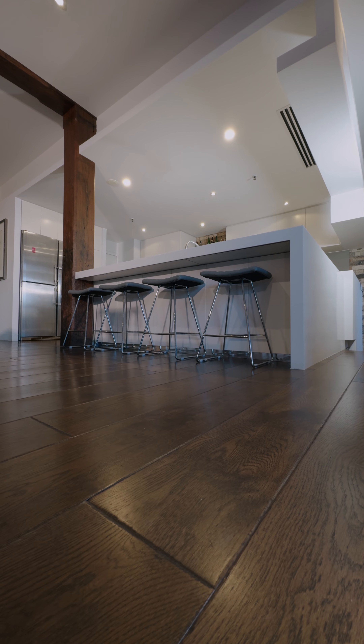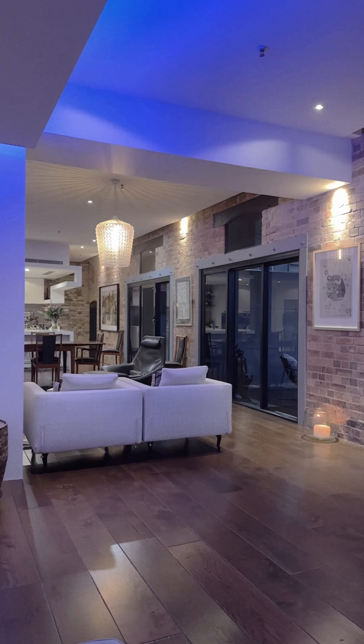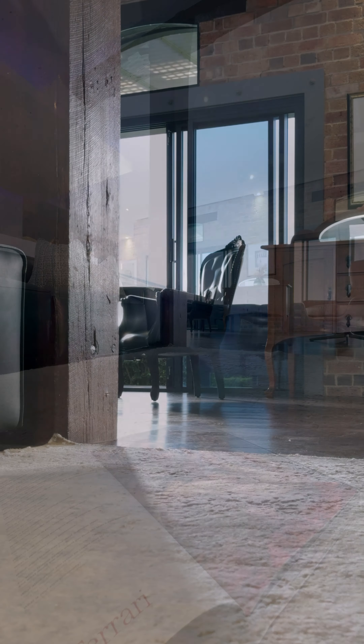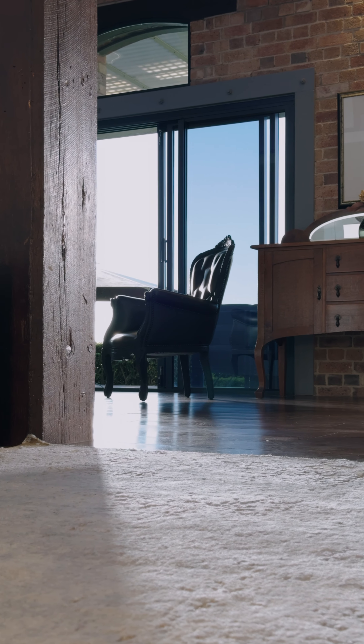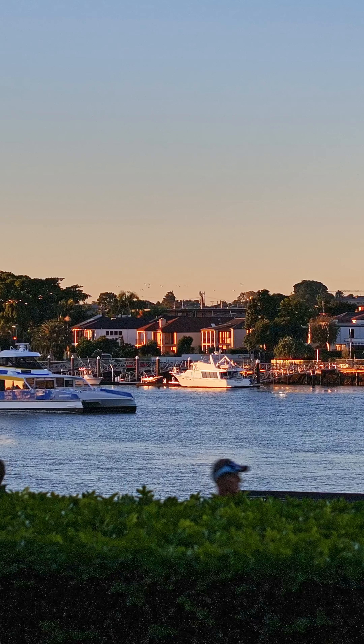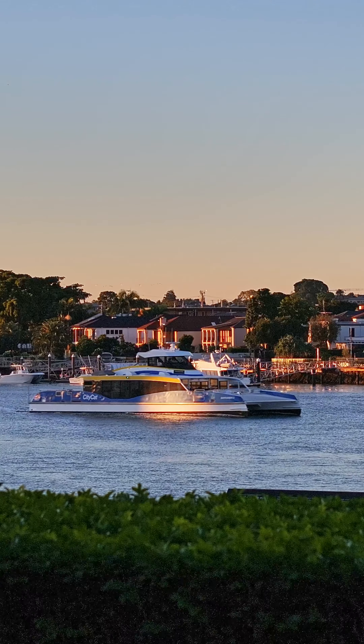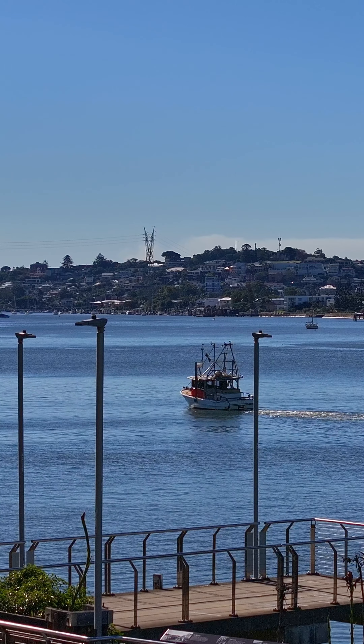There are riverfront homes in New Farm and there are riverfront apartments, and this is a combination of the two. It is in demand because people want to still feel like they're living in a home, but they don't want the maintenance — they want to be able to lock up and travel to their coastal home or overseas. The reason why we're out here is just to showcase the aspect. This is the afternoon in winter, it's northeast and we have both reaches of the river that we're enjoying here.